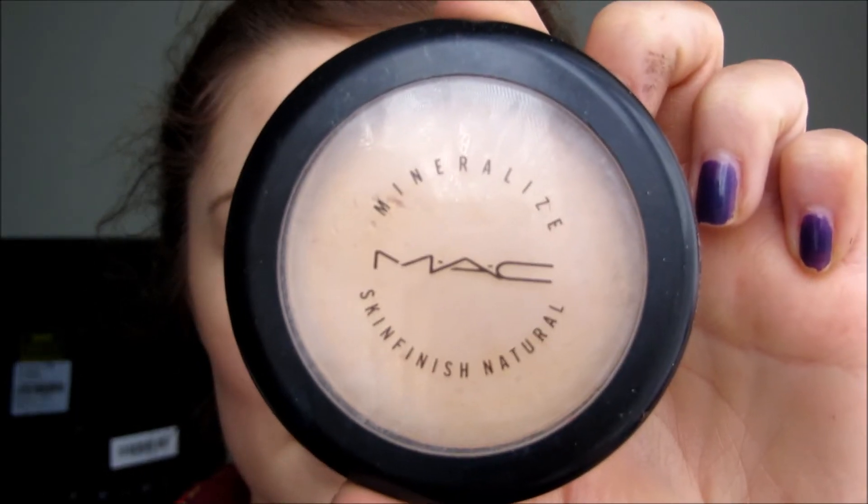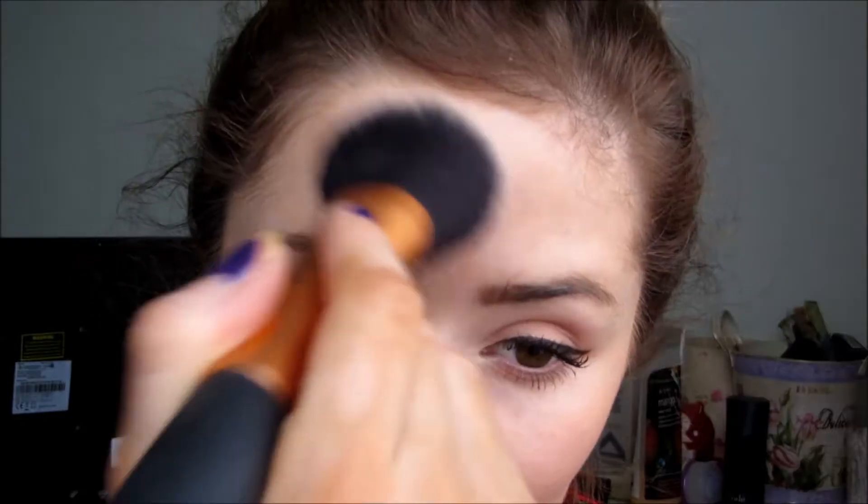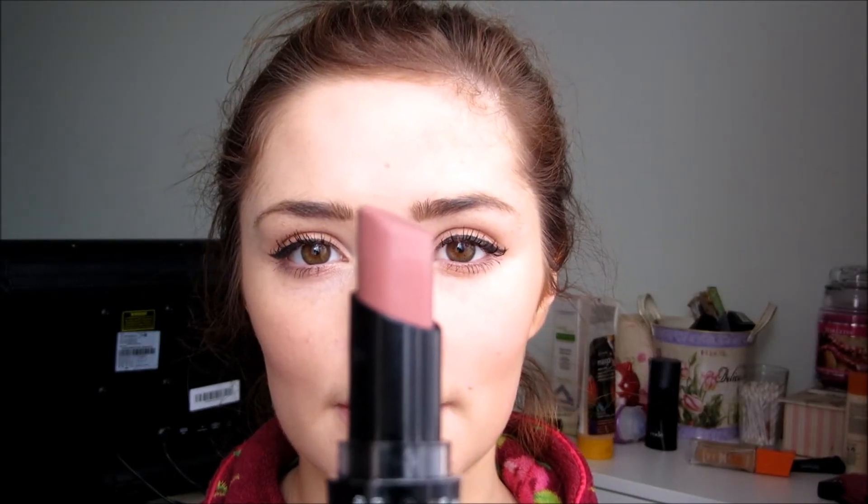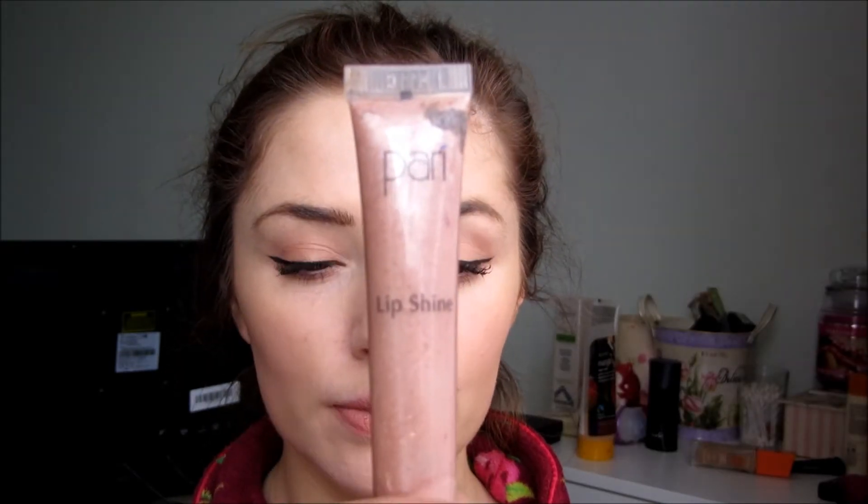Now I'm just using MAC Mineralize Skin Finish in Light Plus just around my T-zone, patting it on so that I don't move any of my foundation. For lipstick I'm going in with Bare It All from Wet n Wild — it's kind of a matte, dark, nude-y pink colour — and this Faces Cosmetics gloss over it.